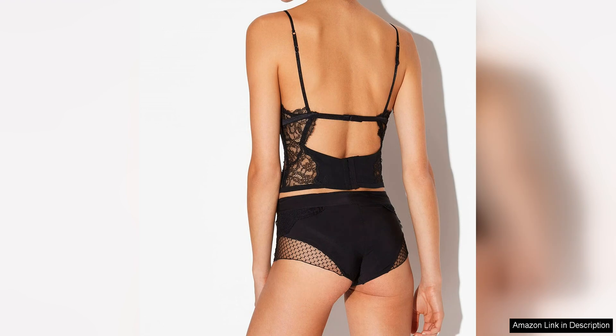The attention to detail is evident in every aspect of the corset, from the precision of the stitching to the quality of the materials used. The silk is soft and luxurious against the skin, while the lace adds a touch of texture and elegance. The corset is also designed to be comfortable to wear, with adjustable straps and a hook and eye closure for a custom fit.